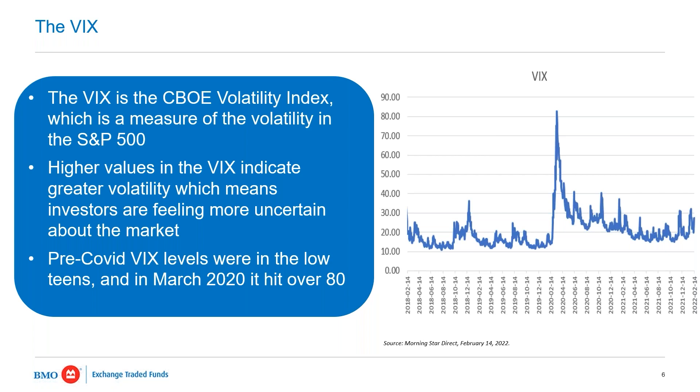The VIX is not a measure of historical risk — it's a measure of forward-looking risk. It's essentially how investors are feeling about the market. It's derived from option pricing. The way they get to the VIX number — which right now is in the mid-30s — they look at prices of options and determine one-month forward volatility. During COVID, the VIX shot up to an all-time high. It's a good barometer that gives an overall assessment of market sentiment.